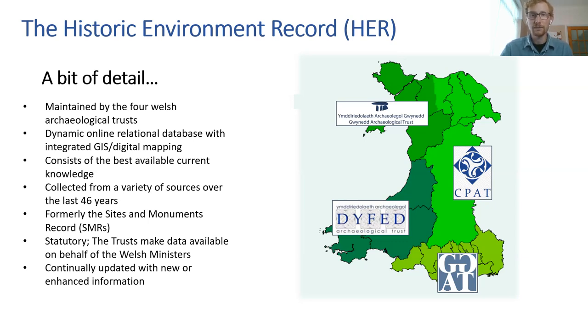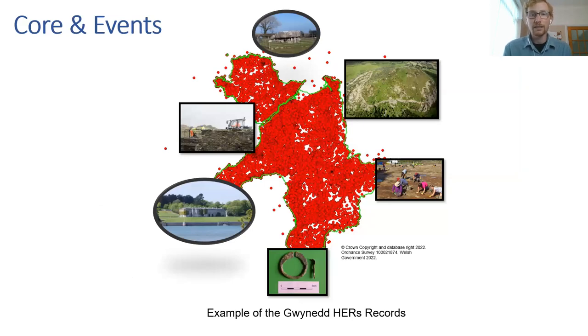The important thing about the HER is that it's continually being updated with new information or enhancements to existing records. Records can be divided into core and event records. Core records are sites — anything from prehistoric all the way up to yesterday if deemed of historic importance: hill forts, burial chambers, houses, find spots. Each red spot on the map is a core record. We also keep event records: watching briefs, excavations, field surveys — and because it's a relational database we can link between the two.